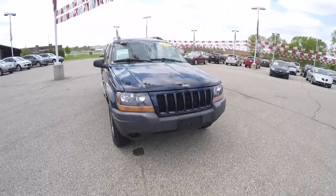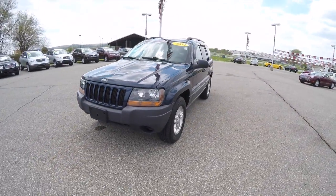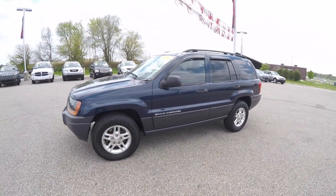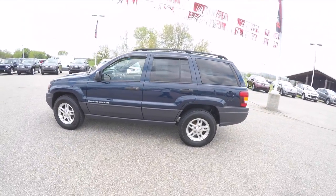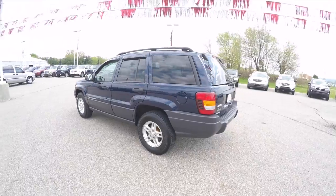Hello everyone, today we're going to take a quick walk around and look at this very nice 2004 Jeep Grand Cherokee Laredo. This Laredo is painted in a low-volume midnight blue pearl coat with a dark slate gray premium cloth interior.